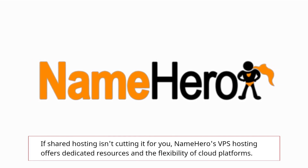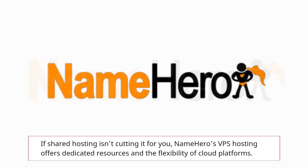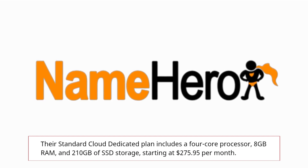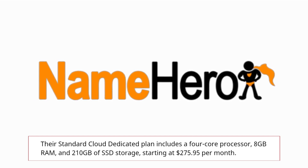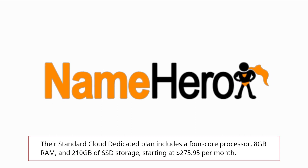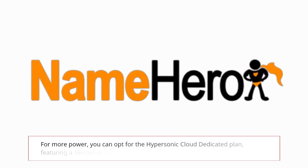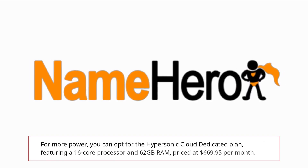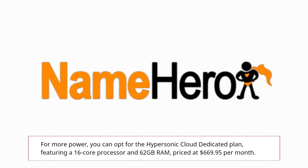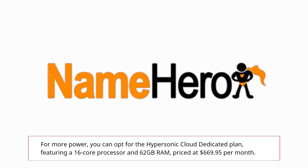If shared hosting isn't cutting it for you, NameHero's VPS hosting offers dedicated resources and the flexibility of cloud platforms. Their standard cloud-dedicated plan includes a 4-core processor, 8GB RAM, and 210GB of SSD storage, starting at $275.95 per month. For more power, you can opt for the hypersonic cloud-dedicated plan, featuring a 16-core processor and 62GB RAM, priced at $669.95 per month.